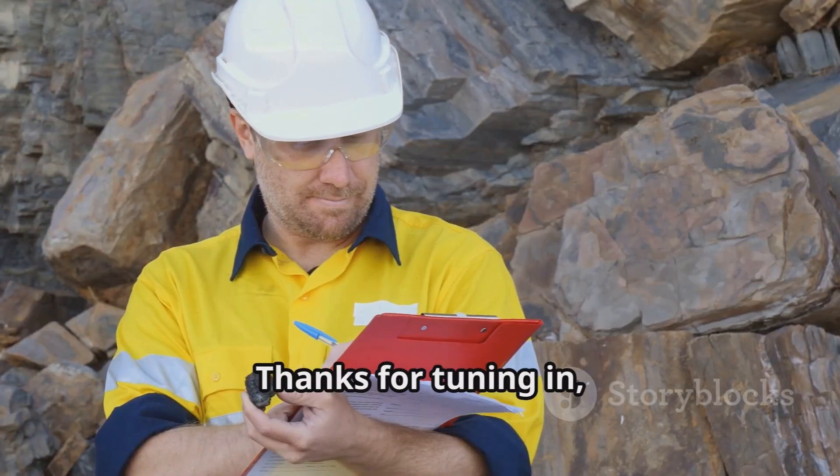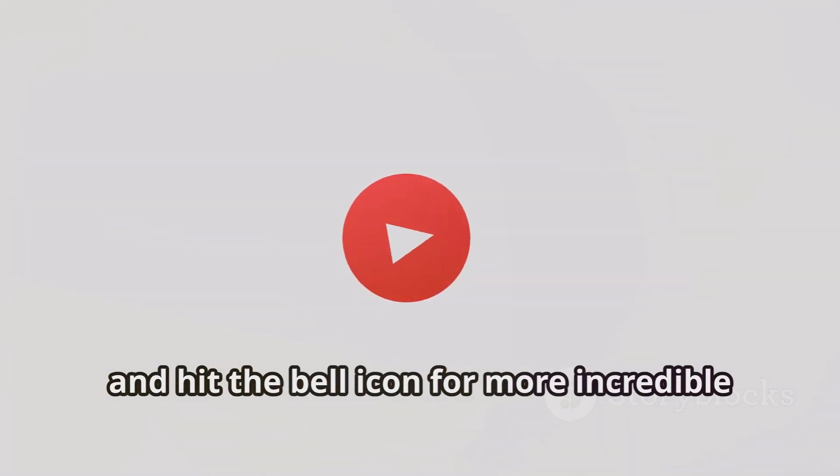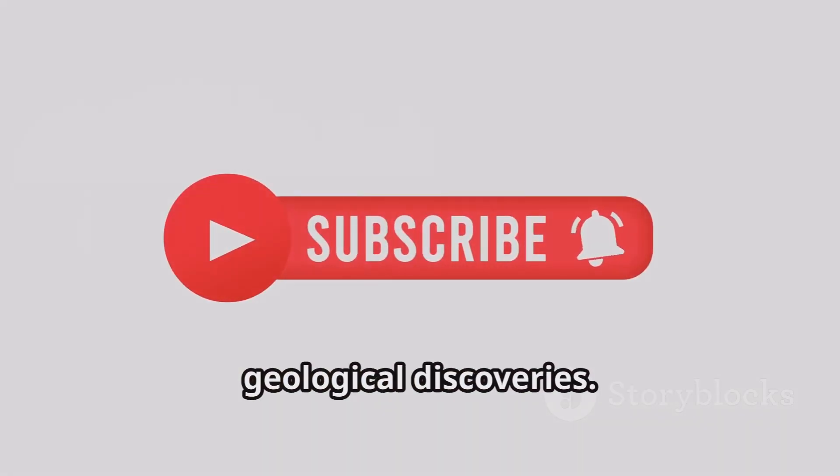Thanks for tuning in and keep digging for the truth. Don't forget to like, subscribe, and hit the bell icon for more incredible geological discoveries. See you next time!